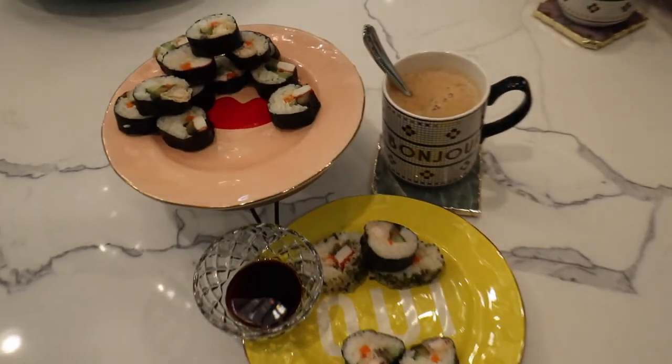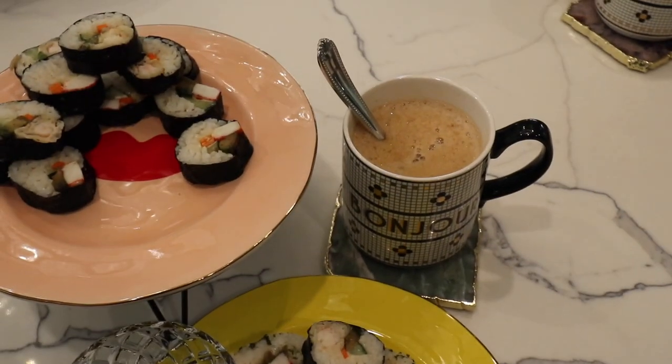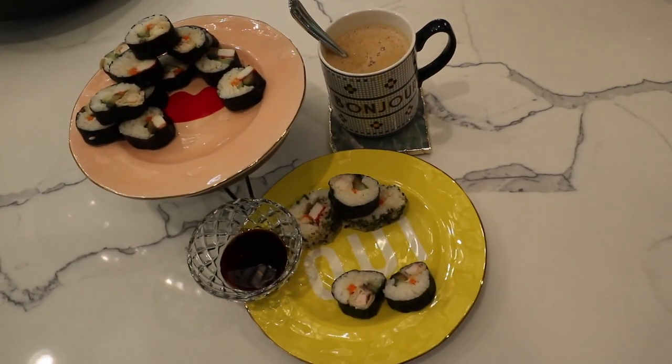I have my little breakfast ready. I have leftover sushi from yesterday and then some coffee. And mom's eating some leftover soup. Today's a leftover breakfast morning.